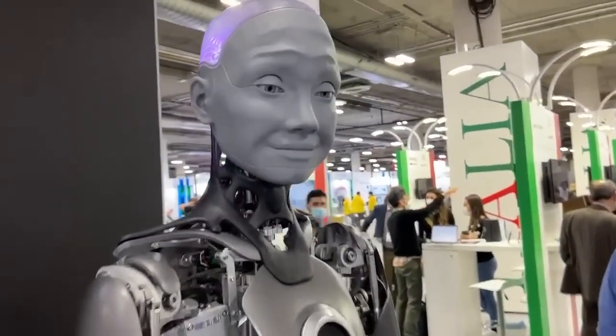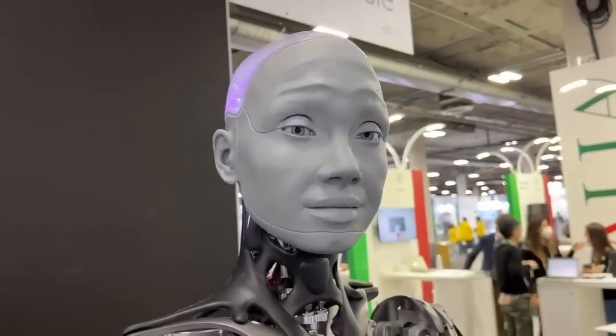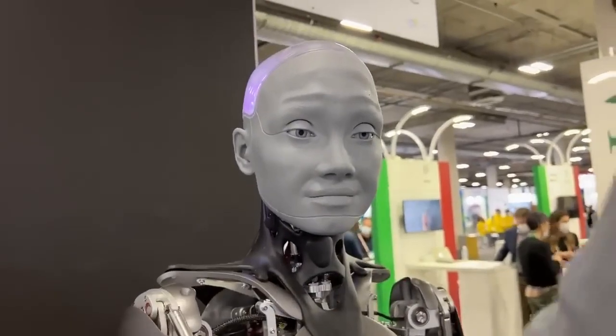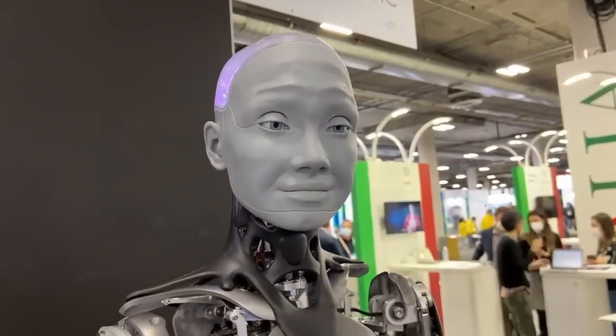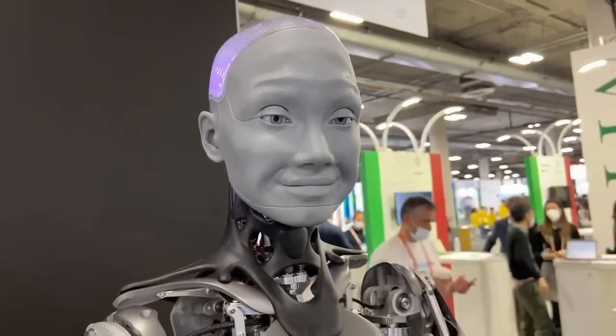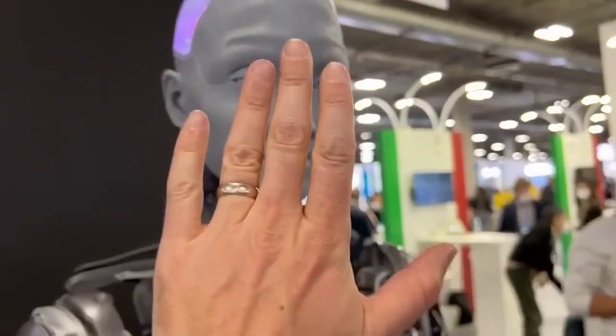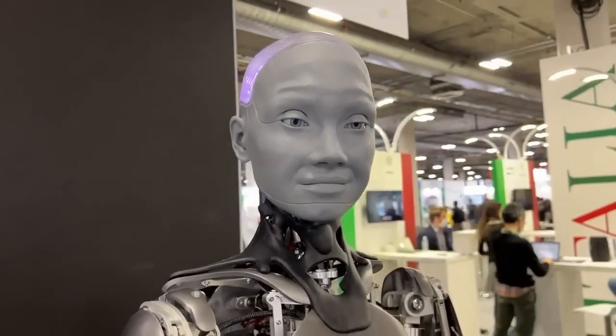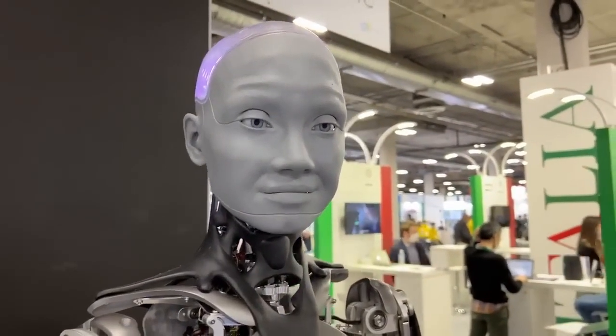I am designed as a research platform for human-robot interaction. To communicate with people like you, a robot like me needs human characteristics. And so if you put your hand up really close, you can see it does exactly the reaction you think it would, like a human would.